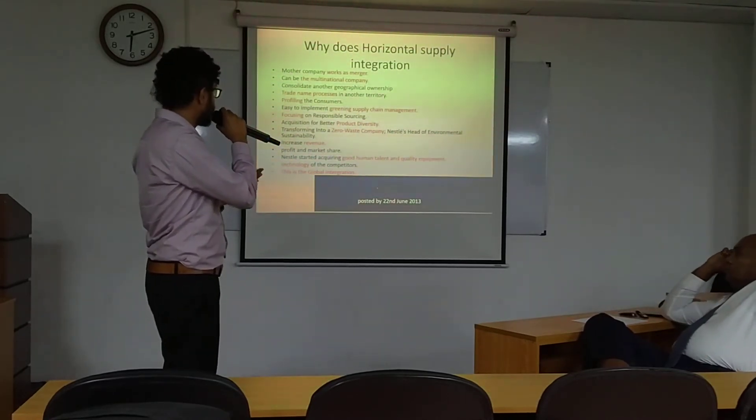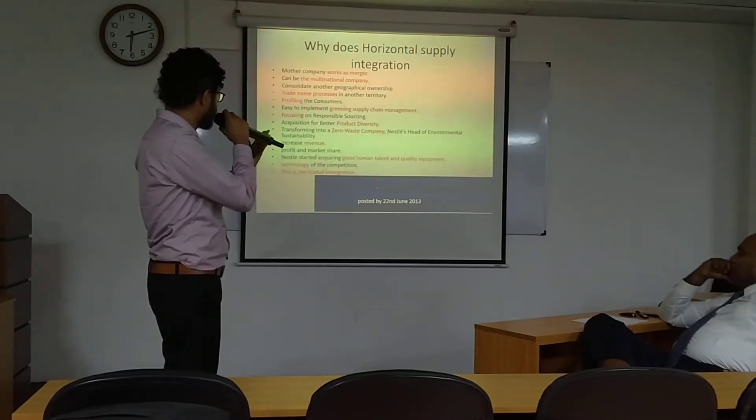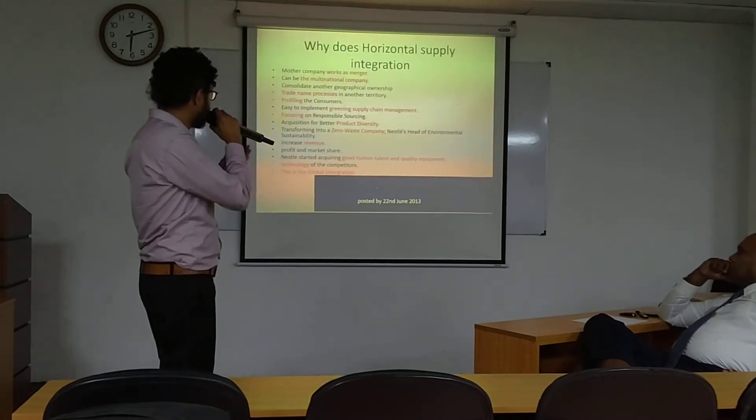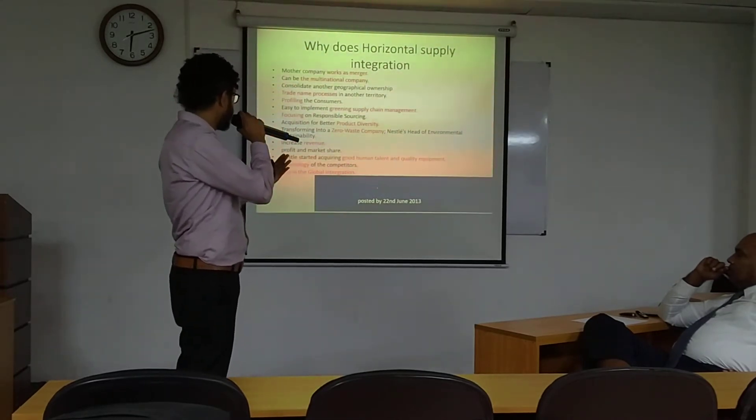Geographical level ownership and trade name expansion means that the relevant company can promote their brand names or trade names outside of their home country. That is a key advantage of horizontal integration.